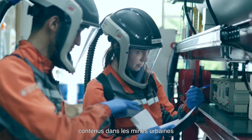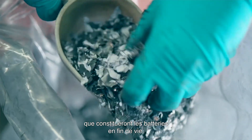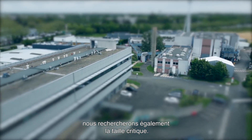We will need to be very competitive if we want to secure access to the metals contained in the urban mines that will be made up from end-of-life batteries. To achieve this competitiveness, we will also be looking for a critical size.